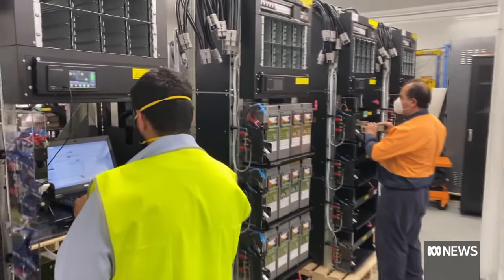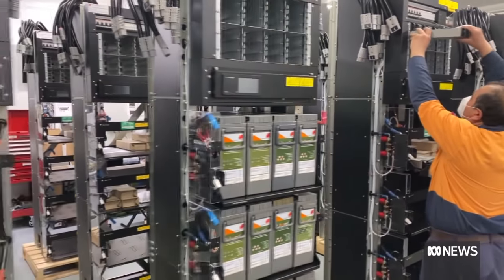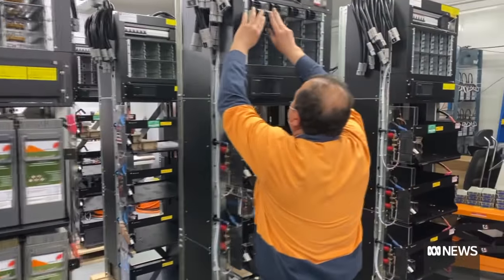We plan to have a full scale operation manufacturing batteries by the end of next year, so our factory will be scaled up. Employment will obviously be an added benefit.